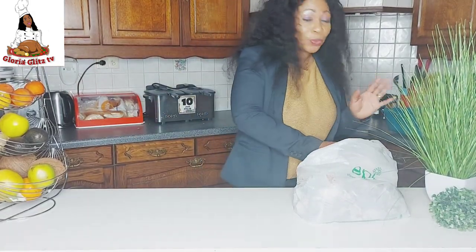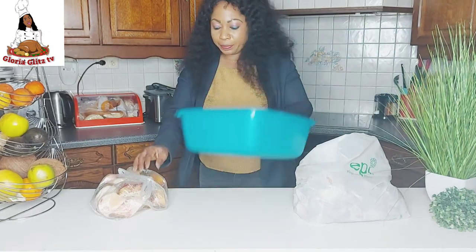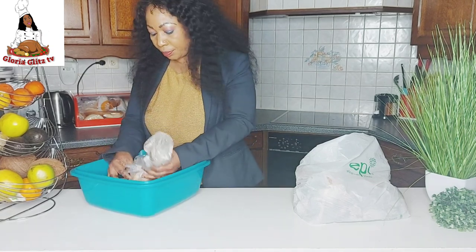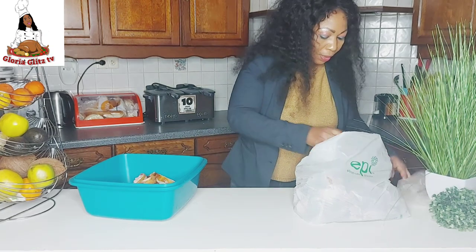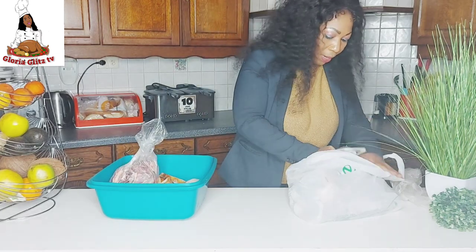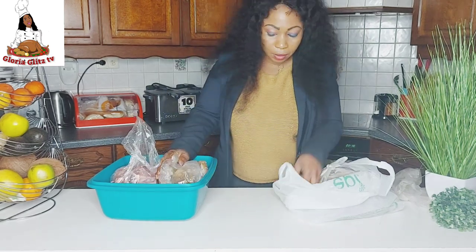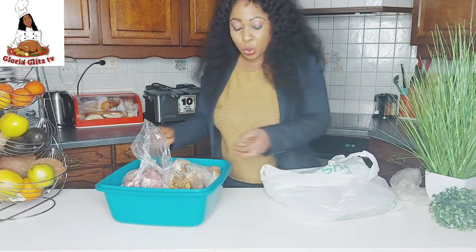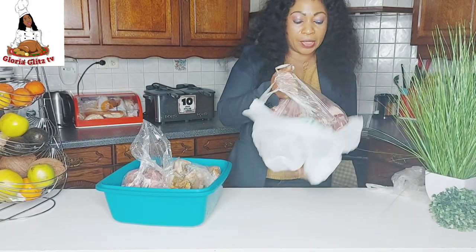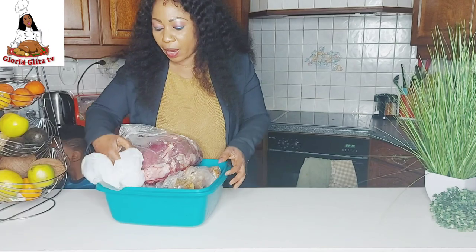I showed you guys when I was buying the meat, and this is what I bought from the market today. Let me get something to put them in — I'm going to be washing it before we start cooking. This one is with bones because I like bones. I also bought cow skin; this one should last us maybe two to three weeks. I'll be showing you how I preserve it later.